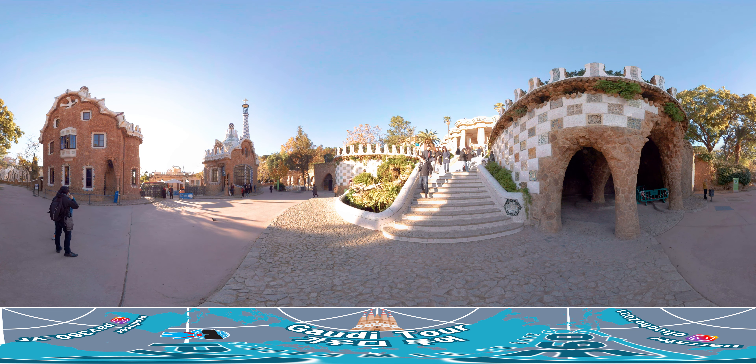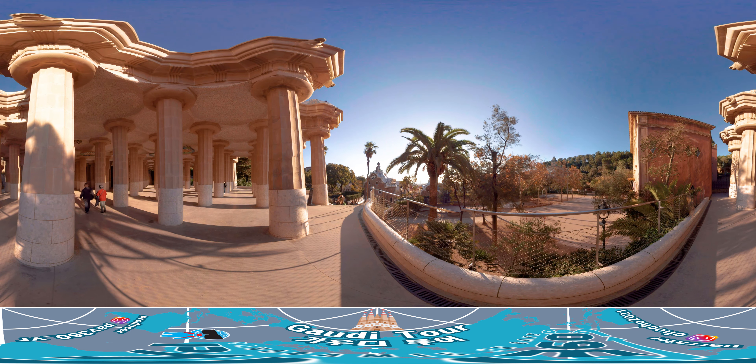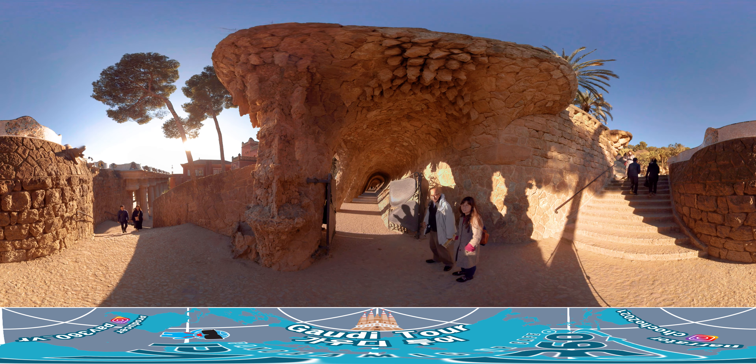Here you can see that Gaudí was once again inspired by nature. The ceiling has circular mosaic decorations symbolizing the Mediterranean sun, and the convex ceiling looks like clouds. The rows of columns also resemble rain. In fact, when it rains, rainwater flows into the reservoir through the pipes in the columns. There is also a walkway called the wave tunnel, made of stones around the park. The name is given because sloping walls and columns are connected to form waves.